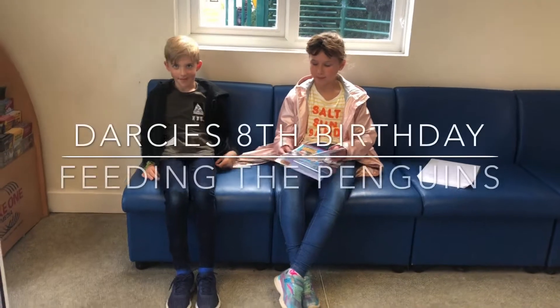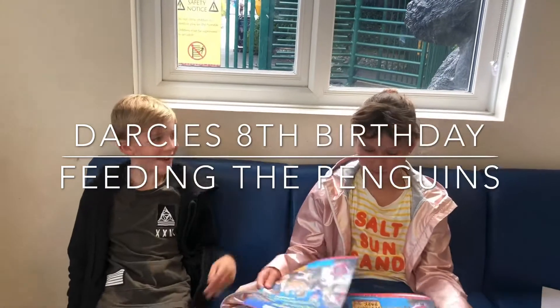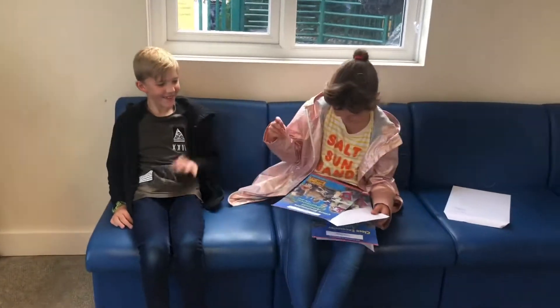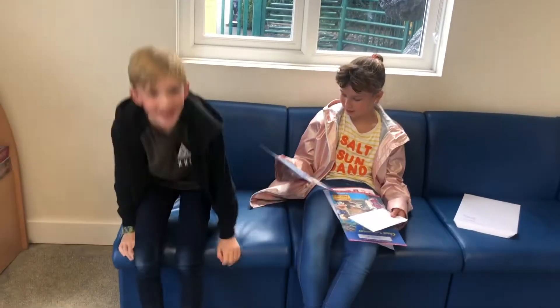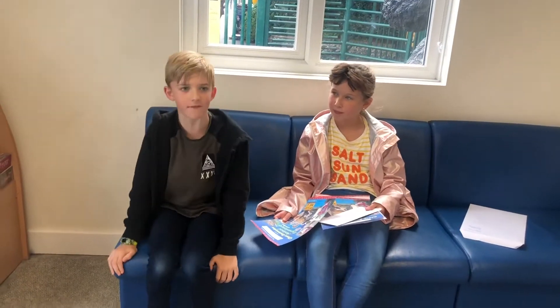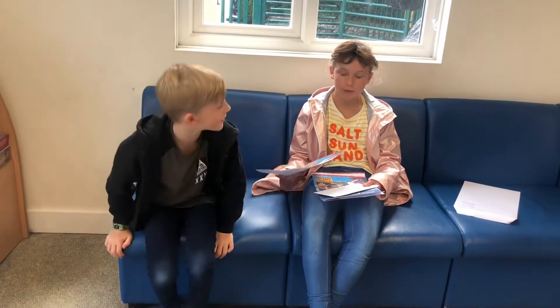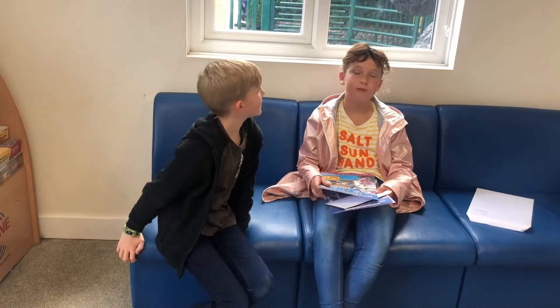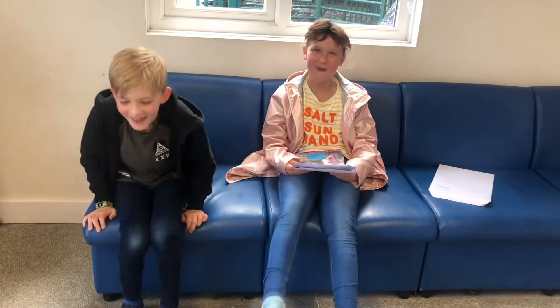What are you guys up to? Why are you waiting in this room? We're going to feed the penguins! Yeah, and I'm so excited. What questions are you going to ask? I'm going to ask what fish do they feed on, and I'm going to ask what country do they come from. Because they come from three countries: Australia, Africa, and Antarctica. I'm so excited. Me too.